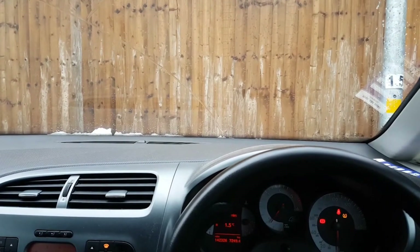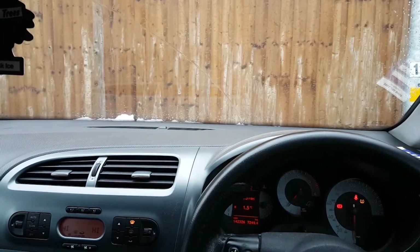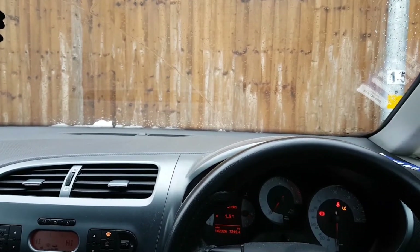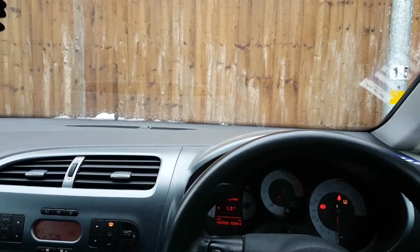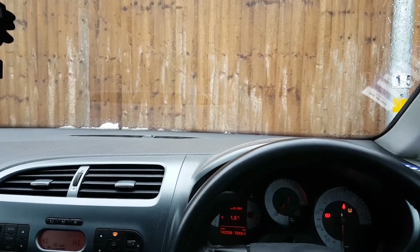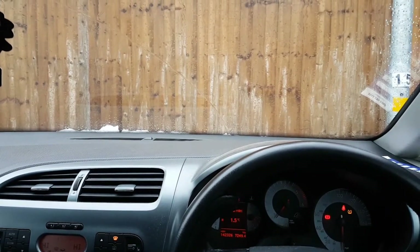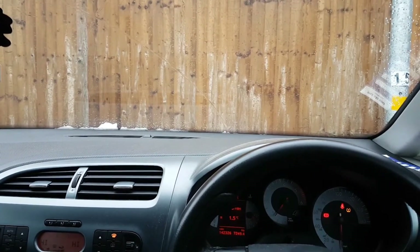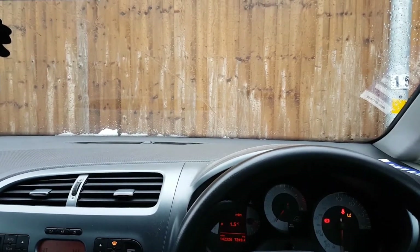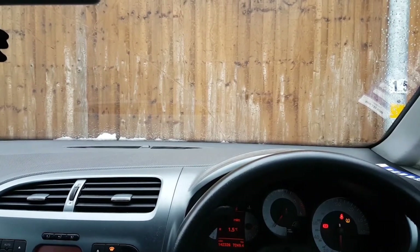I'm currently in an Aldi car park and I've just noticed something related to physics, and that is evaporation. As you can see on my front bonnet there is no evaporation happening. However, if I increase the temperature of the engine by revving the car, you will begin to see that the energy transfers to the ice on the front of the bonnet, and that energy is enough to cause quite a bit of the solid ice to turn into gas. So let's have a look.